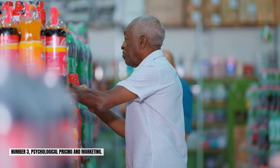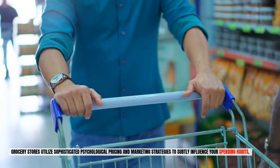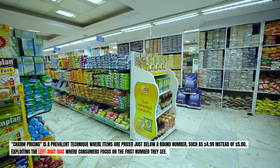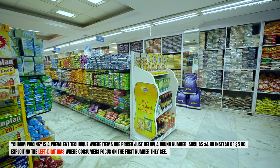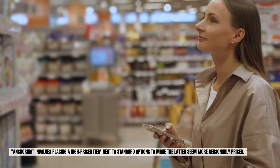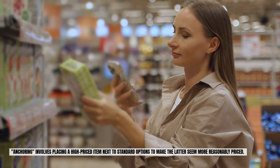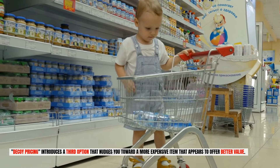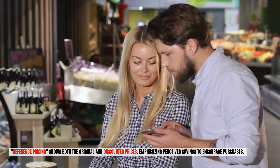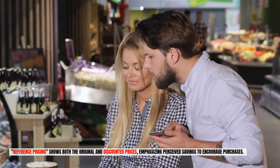Number three: psychological pricing and marketing. Grocery stores utilize sophisticated psychological pricing and marketing strategies to subtly influence your spending habits. Charm pricing is a prevalent technique where items are priced just below a round number, such as $4.99 instead of $5, exploiting the left-digit bias where consumers focus on the first number they see. Anchoring involves placing a high-priced item next to standard options to make the latter seem more reasonably priced. Decoy pricing introduces a third option that nudges you toward a more expensive item that appears to offer better value. Reference pricing shows both the original and discounted prices, emphasizing perceived savings to encourage purchases.